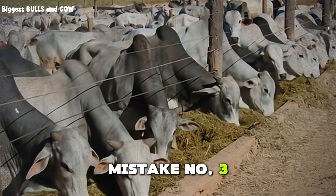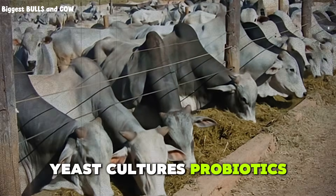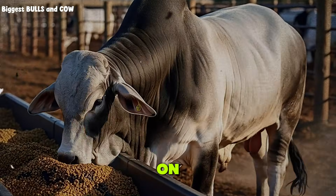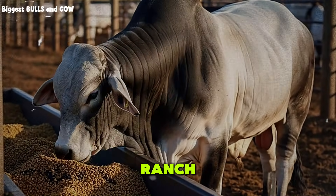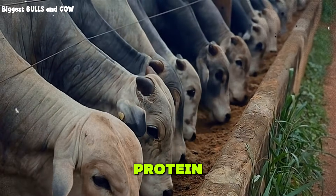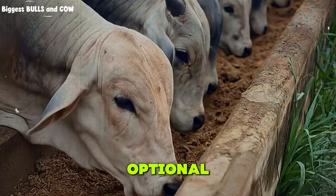Mistake number three: buying ingredients you do not need. The feed industry loves to sell you things — yeast cultures, probiotics, enzymes, flavor enhancers, the list goes on. Some of these additives work in research trials. Very few make a measurable difference on a small ranch. Save your money. Focus on energy, protein, minerals, and clean water. Those four things will get you 95% of the results. Everything else is optional.